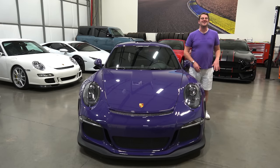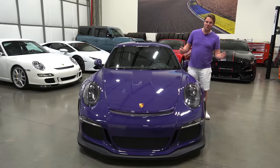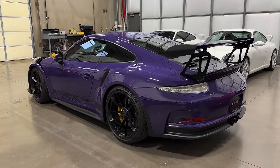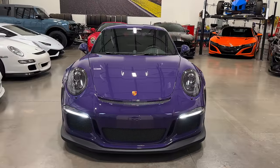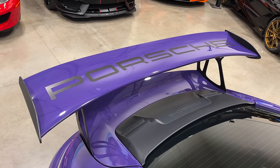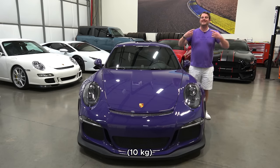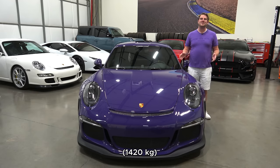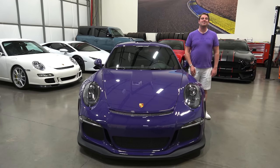Porsche was fastidious in this car's design, beginning by focusing on reducing weight. They gave this car a magnesium roof, a carbon fiber hood, carbon fiber front fenders, a carbon fiber engine cover, and a massive carbon fiber rear wing. The result is that this car weighed 22 pounds less than the standard 991 GT3, meaning it weighed in at 3,131 pounds — very light for a modern-day sports car.